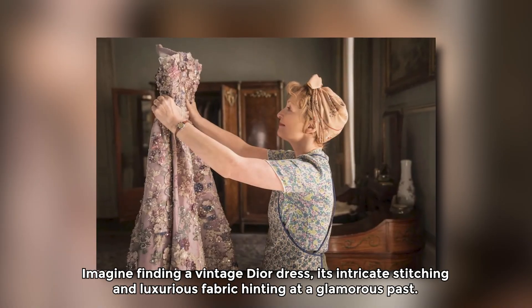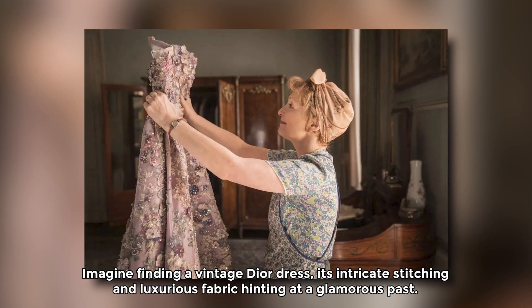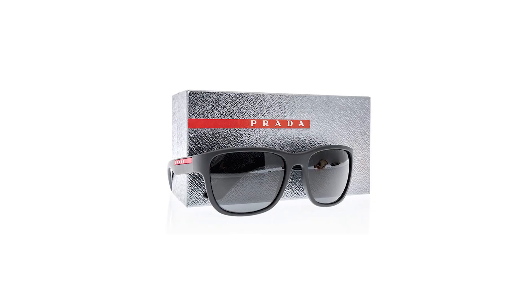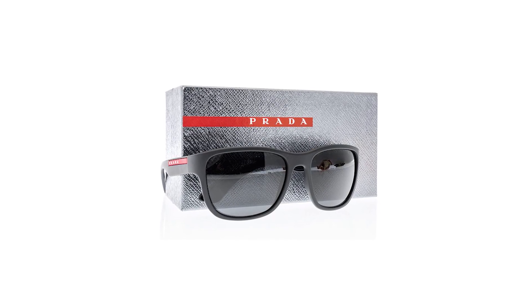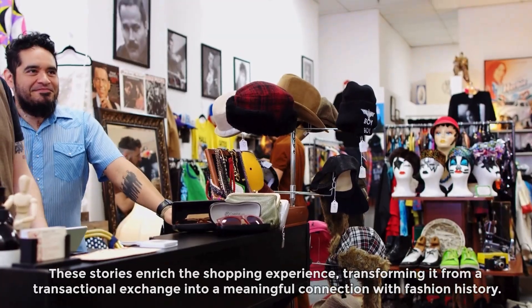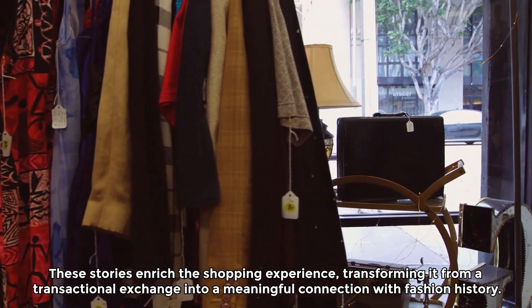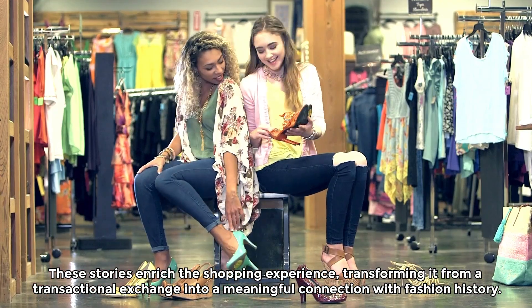Imagine finding a vintage Dior dress, its intricate stitching and luxurious fabric hinting at a glamorous past, or uncovering a pair of Prada sunglasses that once shielded someone's eyes from the sun's glare. These stories enrich the shopping experience, transforming it from a transactional exchange into a meaningful connection with fashion history.